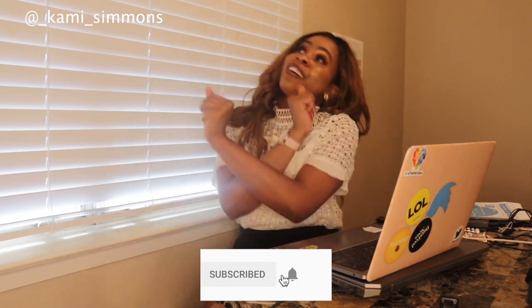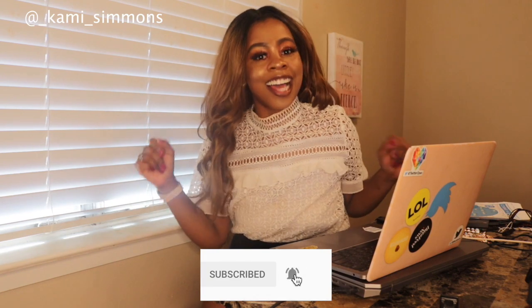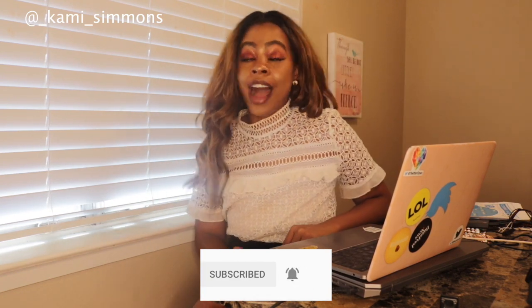If you have not already, make sure you hit that subscribe button to join this Trendsetta squad. Also hit that notification bell icon so you can be notified when my next video comes out. Hit that like button if you joined us today. Remember to do you, Trendsettas, because you're all that and some — don't let anybody tell you any different. I look forward to seeing you all in my next video. Have a good day, Trendsettas.